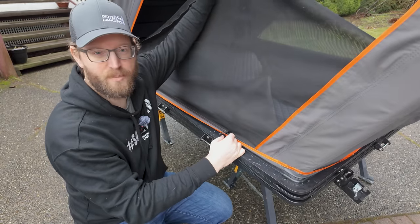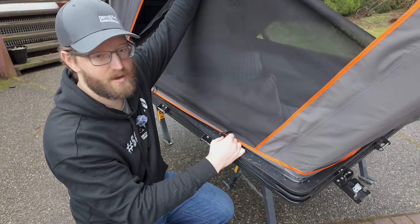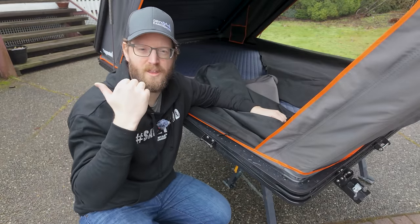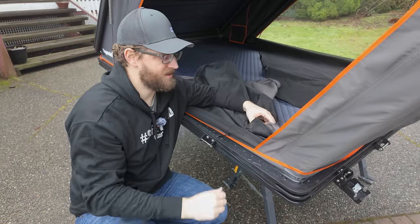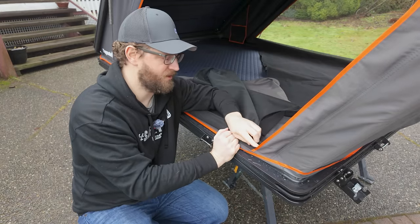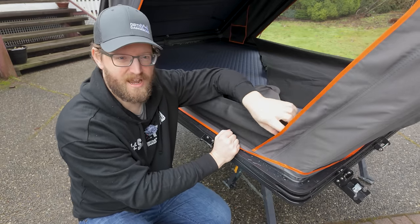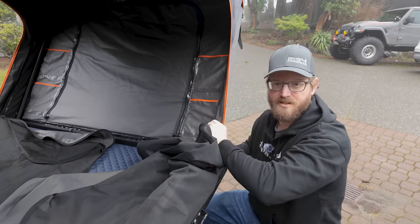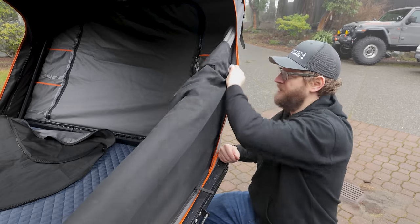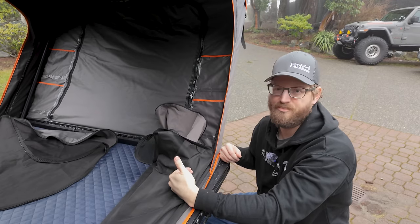This tent has something I think is super important: the mesh screen is on the outside of the panels. My other Roof Nest tent has the mesh on the inside, which I don't like because I have to open the screen to close the solid panel. On this tent the screen is on the outside where it should be. To fully close up, we still need to do two separate zippers — solid panel and then the screen.